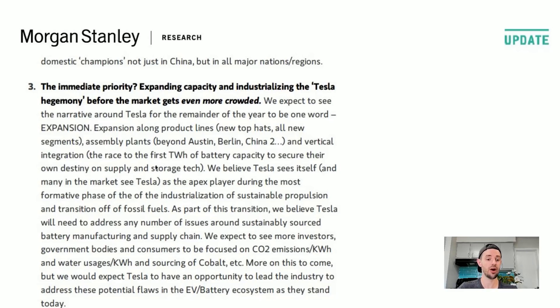And vertical integration — the race to the first terawatt hour of battery capacity to secure their own destiny on supply and storage tech. We believe Tesla itself and many in the market see Tesla as the apex player during the most formative phase of the industrialization of sustainable propulsion and the transition away from fossil fuels.